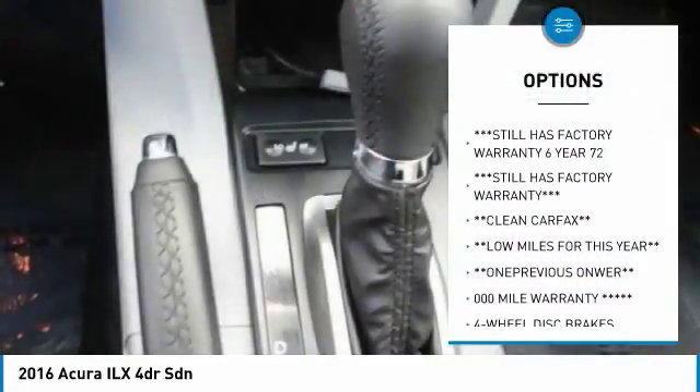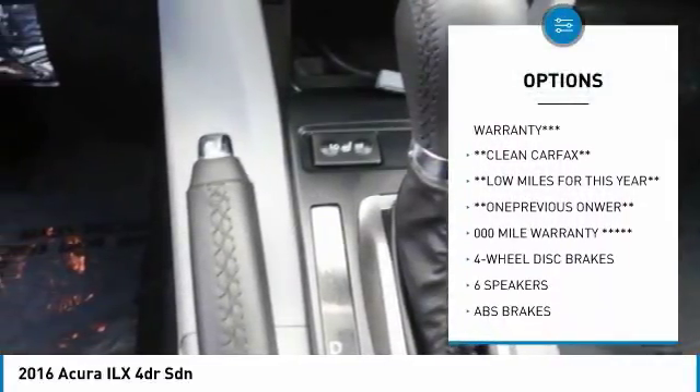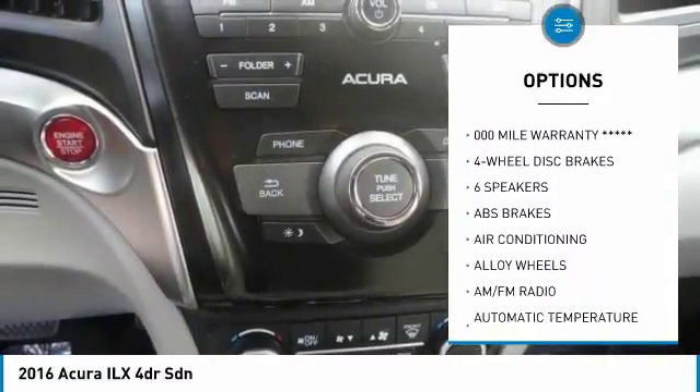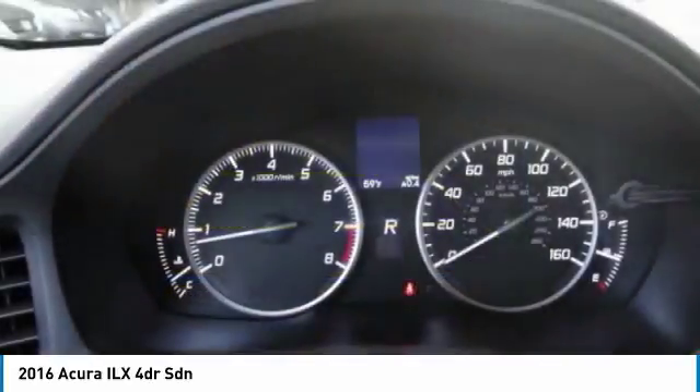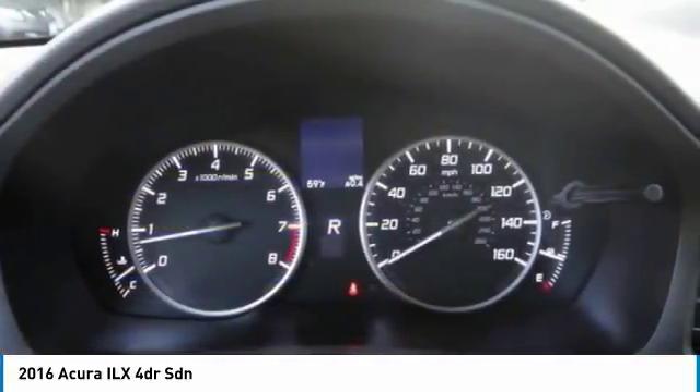Traction control, air conditioning, leather-wrapped steering wheel, dual airbags, alloy wheels, power steering, four-wheel disc brakes, trip computer, heated front seats, electronic stability control.